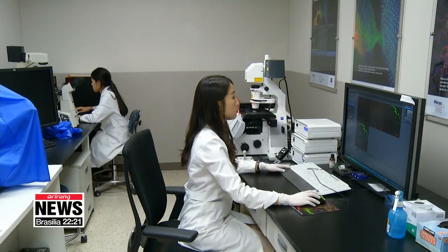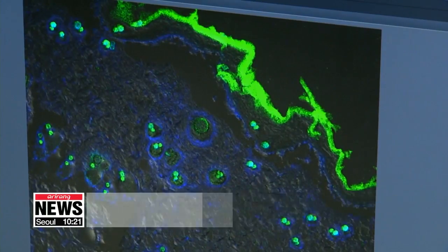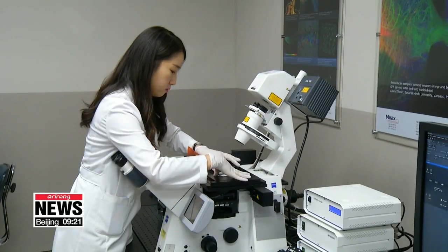Since we have domestic and foreign patents, there are possibilities for commercialization. The DNA nanoparticles can also be used as an ingredient in functional cosmetics. Park Se-young, Arirang News.